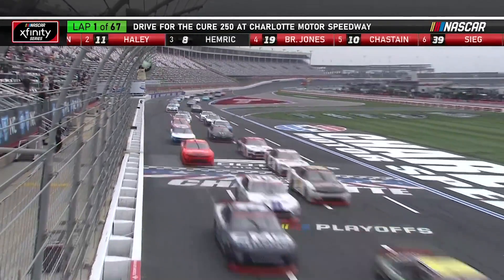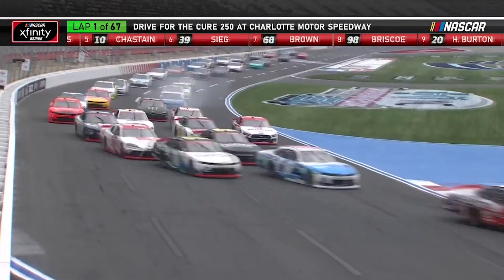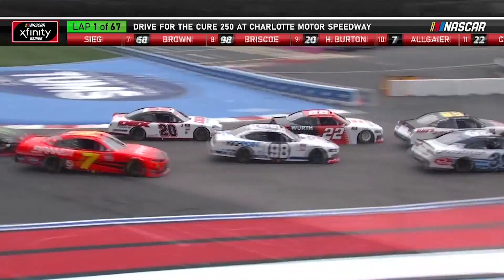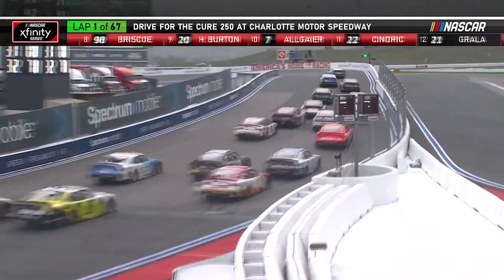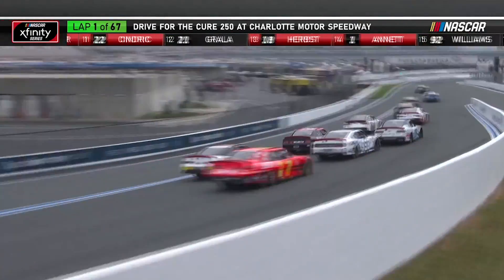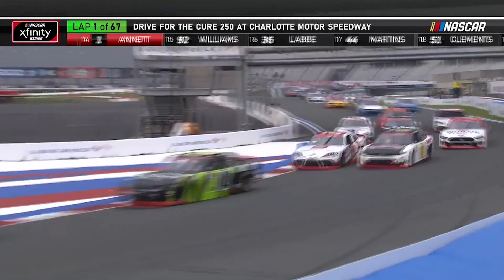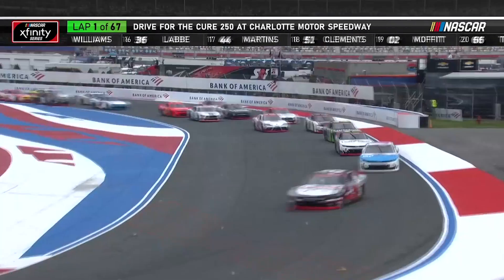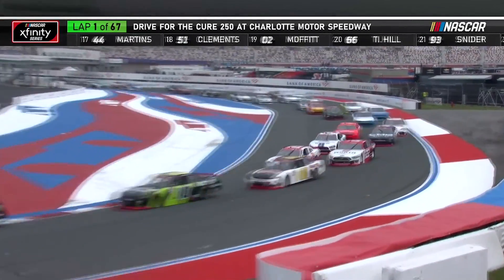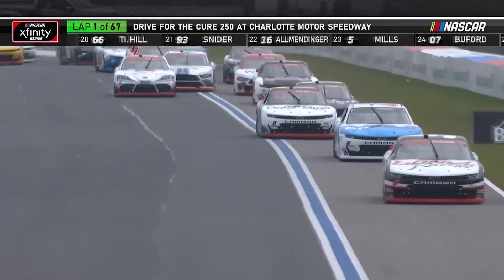Green flags in the air, and right away diving into Hartberg turn one here in Charlotte. Austin Sendrick, very aggressive, took those guys three or four wide, gained a few spots early on in that 22 car. Brisco to the inside of Ryan Sieg here, making it three wide. The 68 of Brandon Brown also trying to get a position early on here in this race.